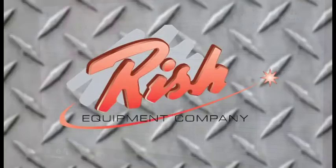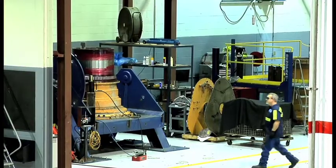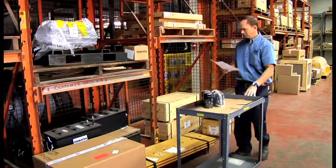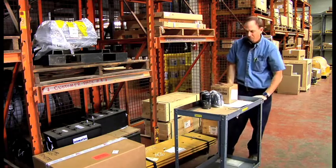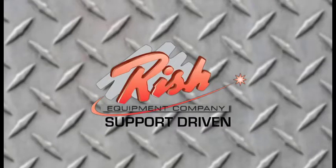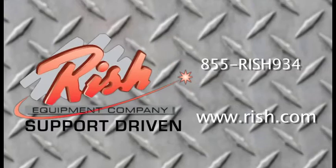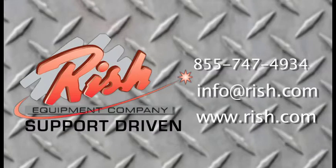Risch Equipment is your one-stop shop with knowledgeable representatives, fully equipped facilities, and the infrastructure to handle all of your equipment sales and repair needs. At Risch Equipment, support-driven isn't just our motto, it's our culture. For more information, contact us at 855-RISCH-934. That's 855-747-4934, or send an email to info@risch.com.